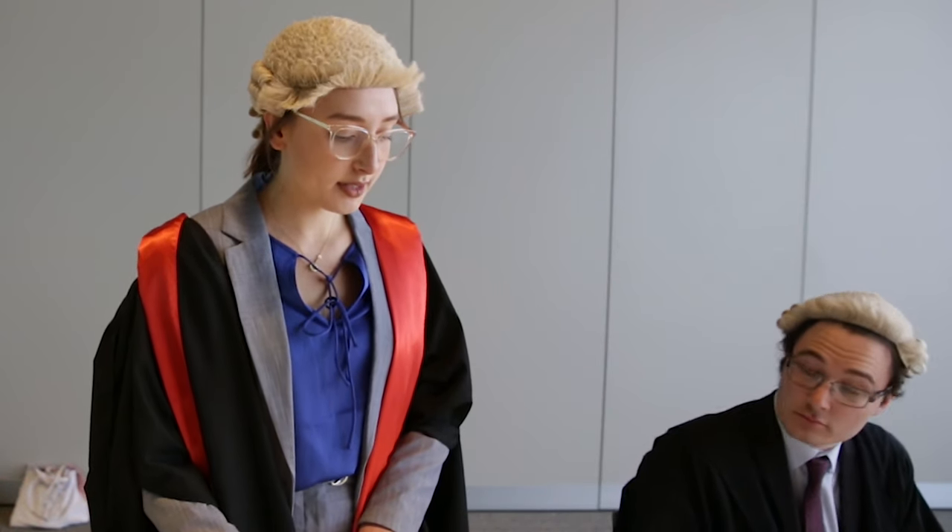Of course, this room is also used to hold a number of moots throughout the year. So this year we're holding the Jessop Moot, an international competition where students from all around Australia came to appear in this room before going on to the High Court.